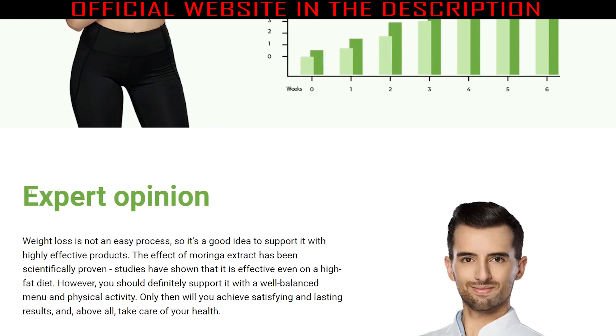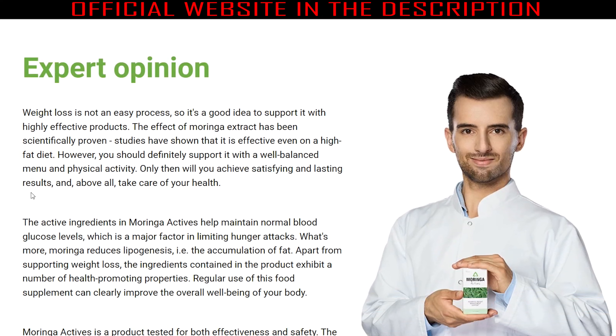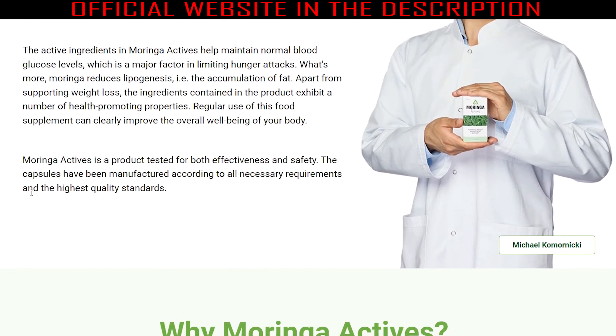The active ingredient Morinin also plays a vital role in reducing lipogenesis, which is the creation and storage of fat inside the body. Due to this, Moringa Actives is the perfect supplement to add to your daily routine — just take two capsules each day to shed off all that fat.